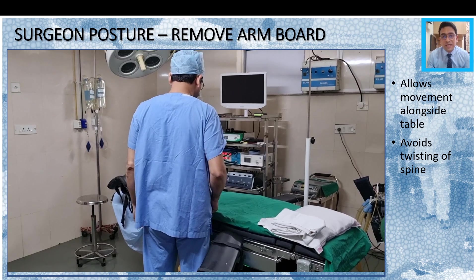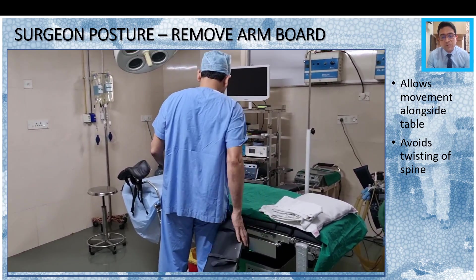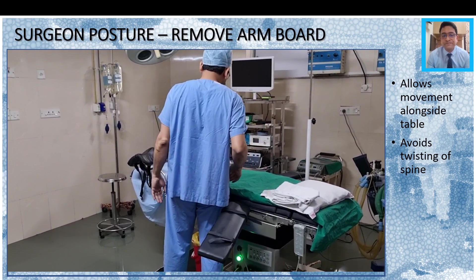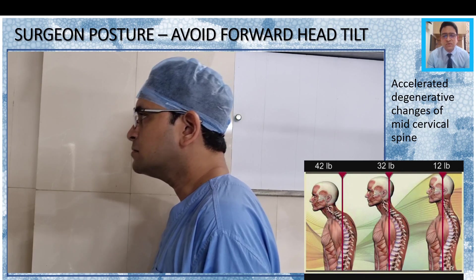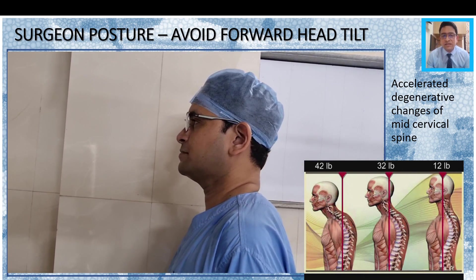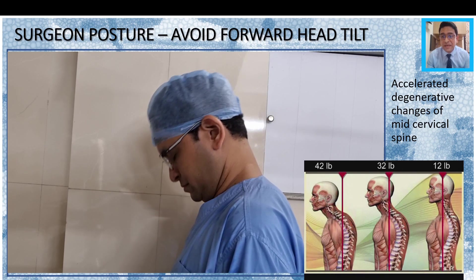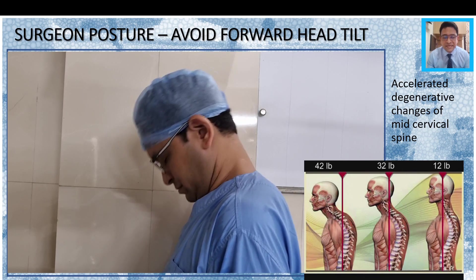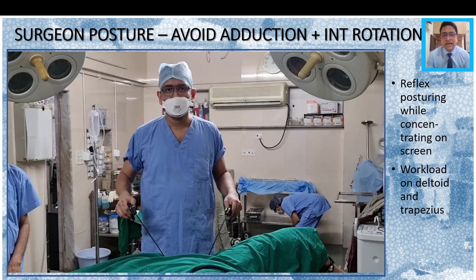Regarding the armboard — as mentioned before, you must remove the armboard. There should not be an armboard there because it is going to obstruct movement and cause twisting of the spine again and again in order to look at the monitor. The forward head tilt is something that all of us do frequently. The head keeps moving forward due to continuous concentration on the television screen, and as the head moves forward there is more and more pressure on the mid-cervical spine and accelerated degenerative changes. What is needed is a postural reset and some neck and shoulder exercises from time to time so that the pressure is released.